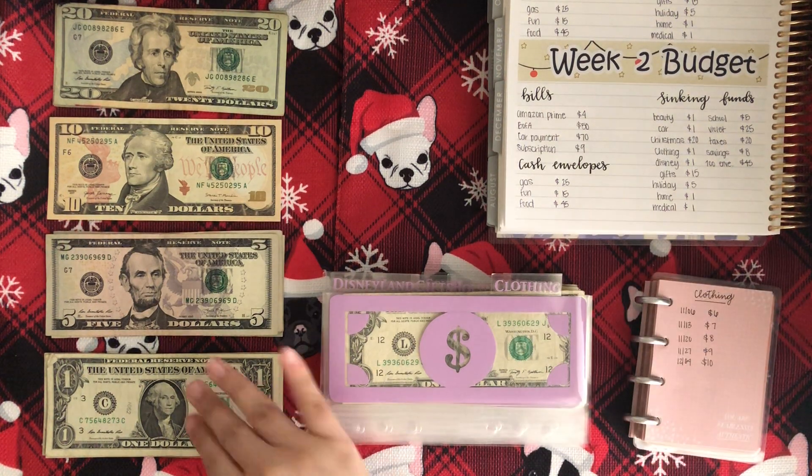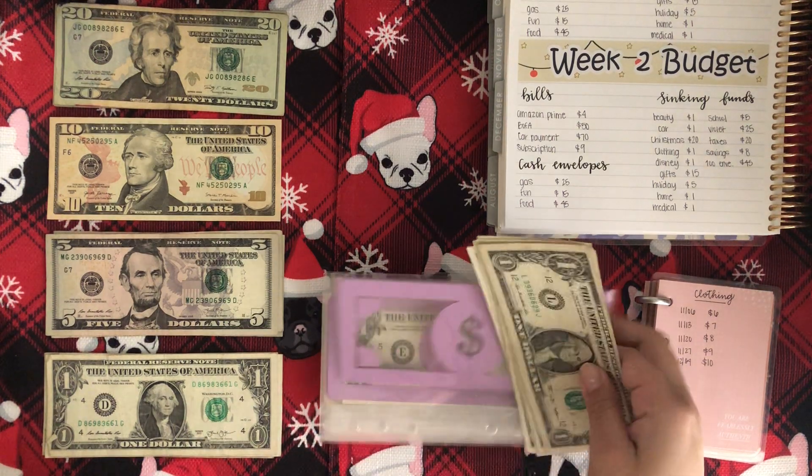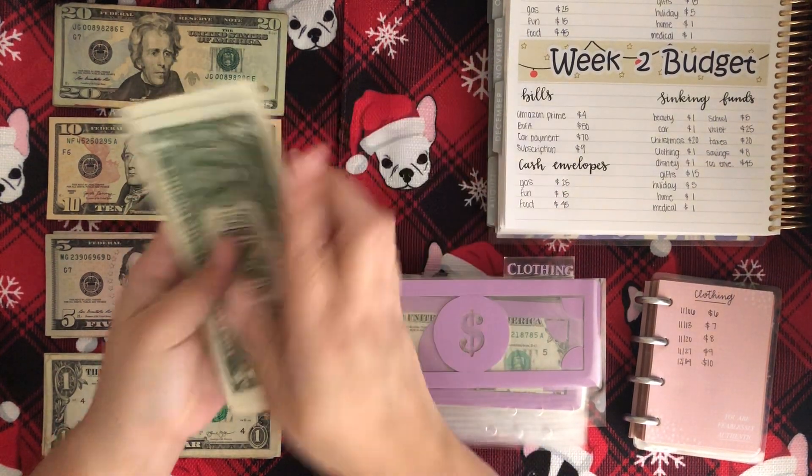Next is clothing, which is just getting $1. Clothing now has $11 total.